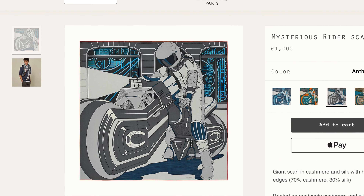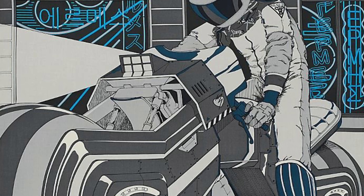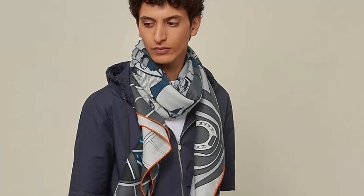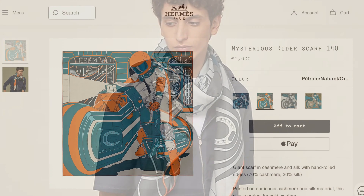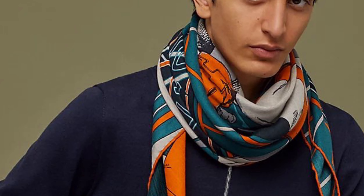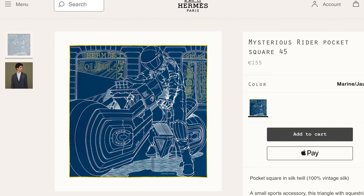You can see this futuristic motorcyclist on his curvaceous mechanical steed, with its nod to the house's equestrian heritage in the form of horseshoes and stirrups. The background is reminiscent of the flagship store at 24 Faubourg, with Hermès spelled out in neon in Greek, Latin, Russian, or Thai letters. I've seen this cashmere silk 140 scarf in four colorways so far, all of which have contrast hems. This also appears to be available in a silk twill pocket square size, which I can't wait to see in person.